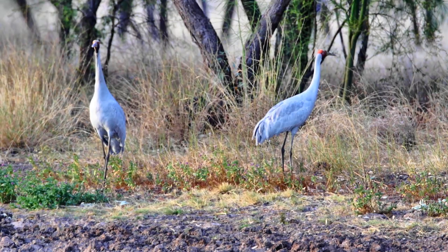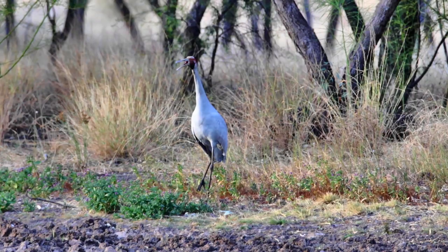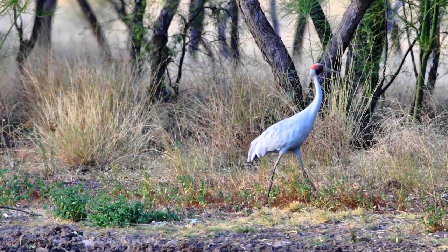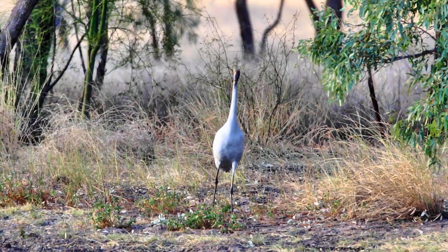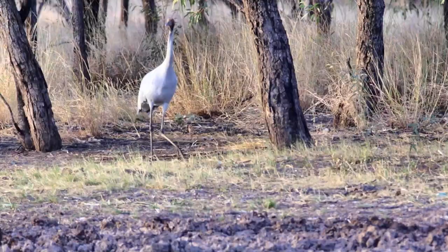Cranes throughout the world have a ritual dance, either for mating or for partner acknowledgement. The Brolga also has a dance. In many cultures throughout the world this ritual dance has been incorporated into culture - in China the crane has been used to stylize movements in Kung Fu, while in Australia it has been incorporated into indigenous dance.